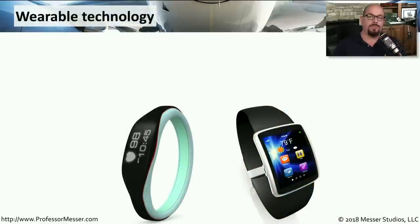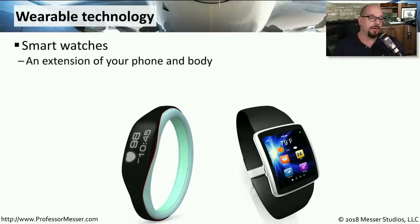Wearable technology is a mobile device that you can wear somewhere on your person. It might be a smartwatch, for example, which takes the place of traditional mechanical watches. Usually it integrates with our mobile devices, such as our mobile phones and our tablets.